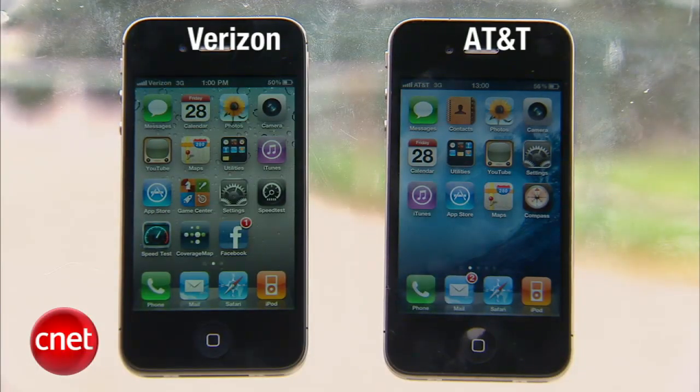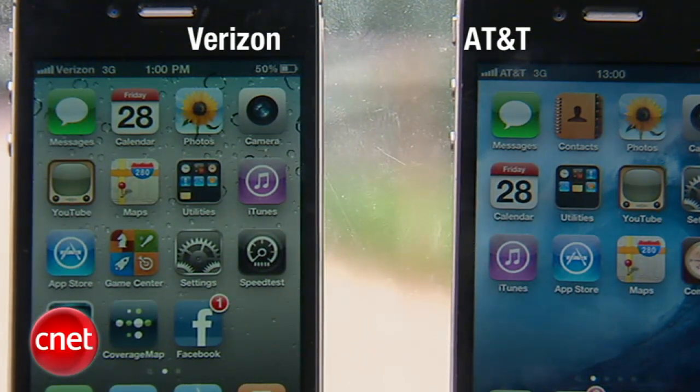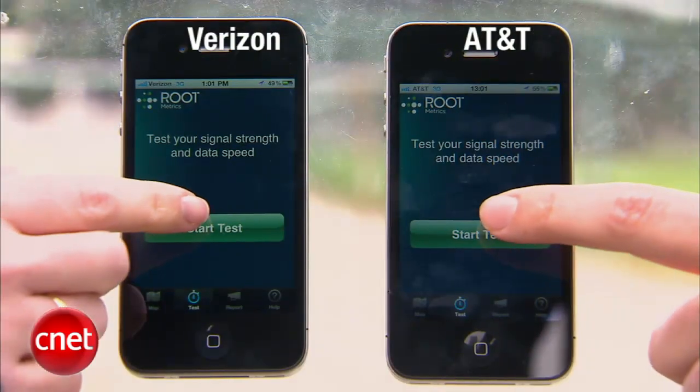We're here at our second stop at Treasure Island. It's freezing, but we've got a job to do, so we're going to start our second round of tests. Since we got here, the bars on the Verizon iPhone have been bouncing back and forth between 4 and 5 — right now holding steady at 5, but it will fluctuate a little bit. Pretty much the same story with the AT&T phone — it has gone up to 5 but does bounce back and forth.